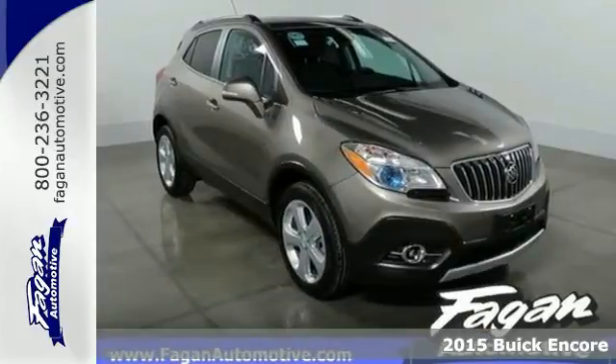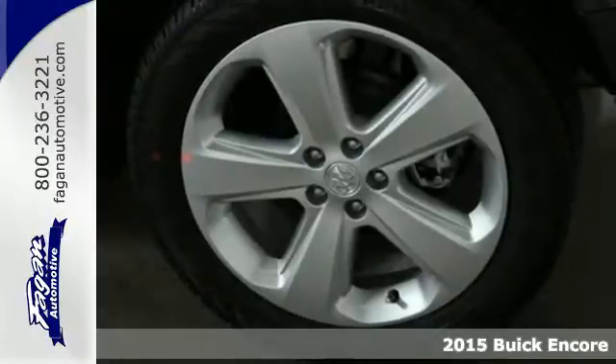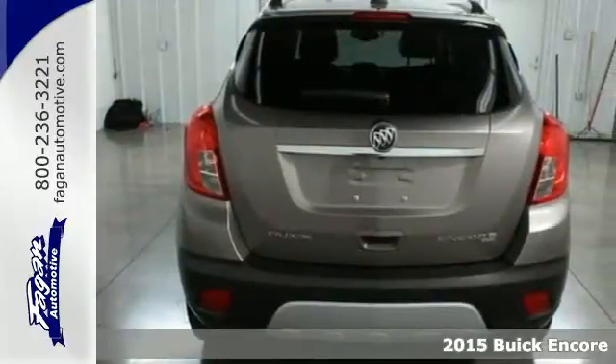Here's a 2015 Buick Encore. Thanks to quiet tuning technology, the lavish and roomy interior is serene, creating your own peaceful motoring haven.